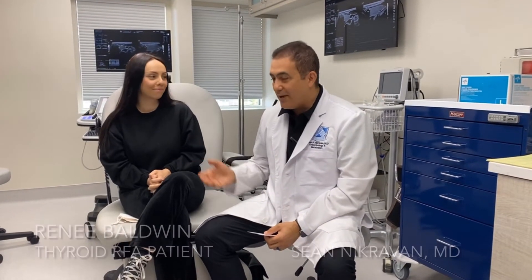Hey guys, this is Dr. Nick Ravon, Southern California Thyroid Institute. This is Renee, our lovely patient. She is here today with her one-year follow-up post thyroid radiofrequency ablation. Renee, how are you?